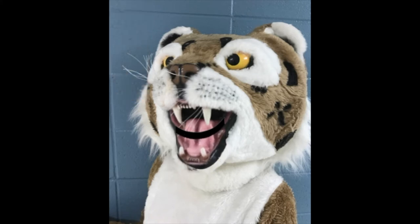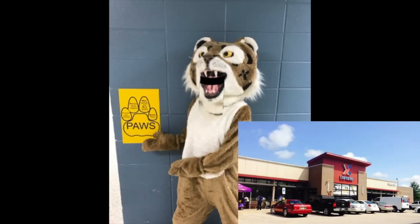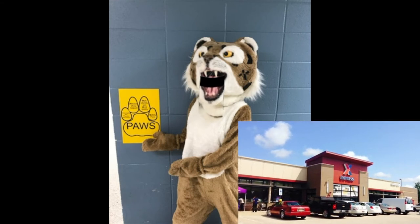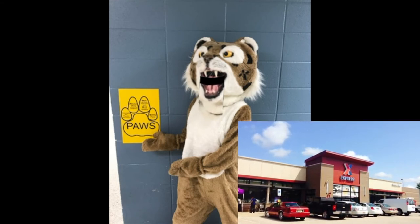Now let's go across the street and explore the PX Exchange. Have you seen this building in our community? This is a place where you can buy almost anything, whether it be school clothes, school supplies, toys, TVs, and even computers.